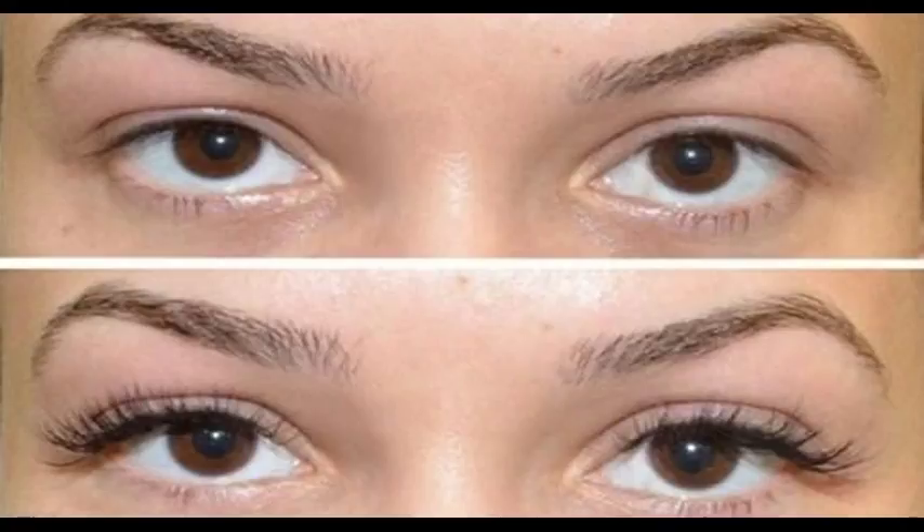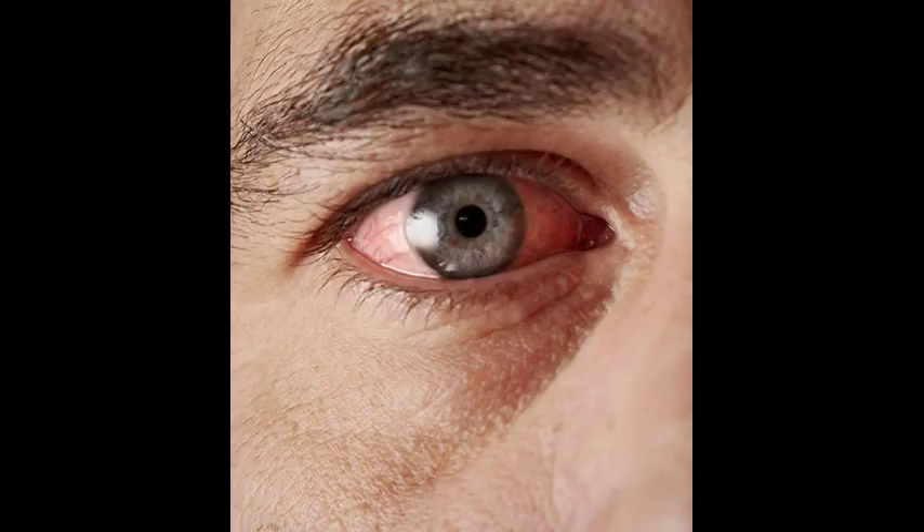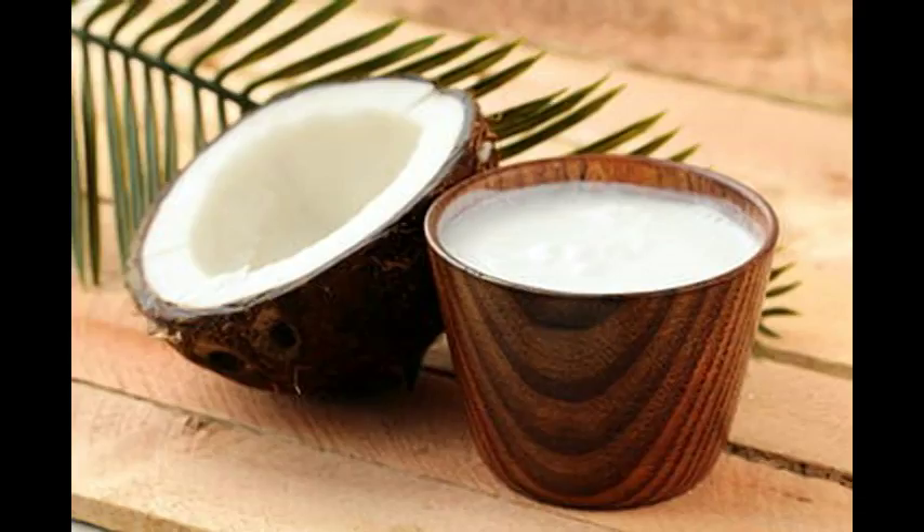3. Brush Your Eyelashes. Brushing your lashes can also help them grow. It will help get rid of dust and dirt particles to prevent clogged pores. Moreover, it will encourage blood circulation so that more nutrients reach the hair follicles. Put a few drops of vitamin E oil or petroleum jelly on a soft-bristled eyelash brush or comb. Use the brush to apply the oil or jelly directly on your lashes. Continue brushing the lashes gently using upward strokes, starting from the root and slowly moving upward to the tip. Brush for about 5 minutes twice daily until you see desired results.